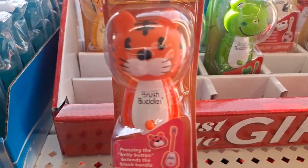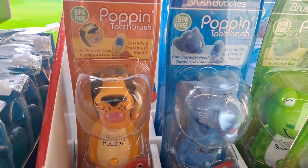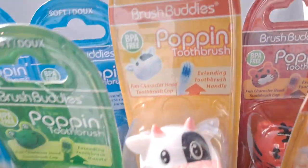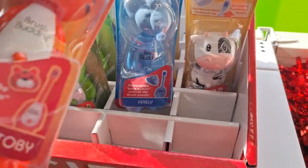These are super cute. There's a lion, an elephant, a frog, a cow, and a tiger. I'll pick these up.